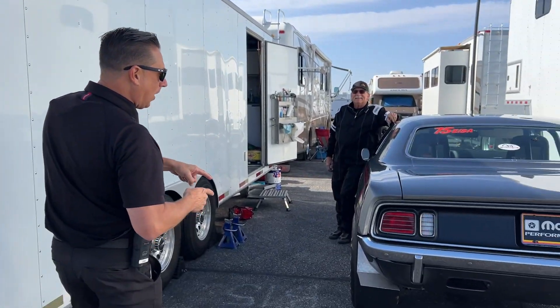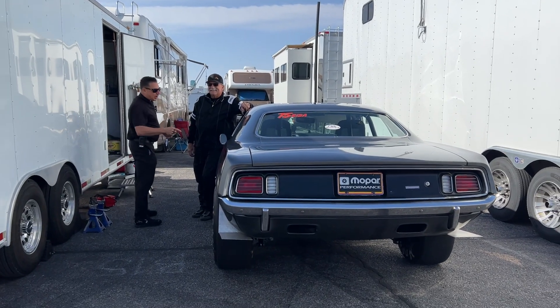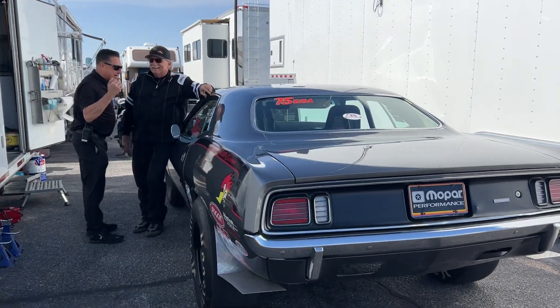Hey everybody, we're out here in the pits at the NHRA looking for cool cars and we have found yet another one. Check this one out. Chad Langdon, Mopar guy, E-stock automatic. Chad, tell us about your ride. What is it? How long have you had it?